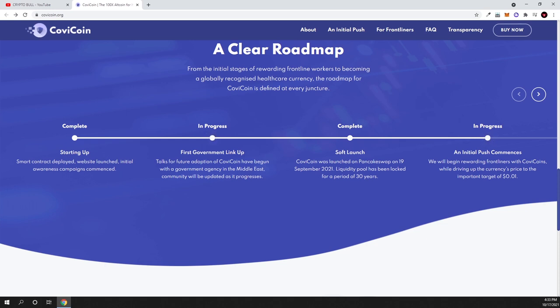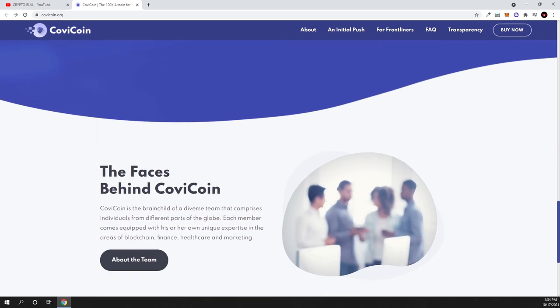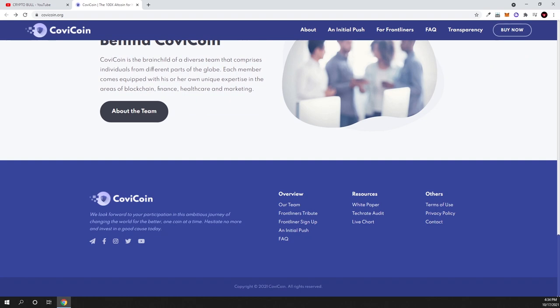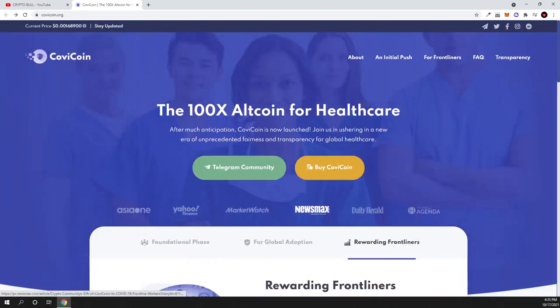Here is the roadmap. The starting phase is already completed. As you can see, this is a new project and I like investing in new projects at launch. In the phase currently in progress, government link-up talks for future adoption of Kovicoin have begun with a governance agency in the Middle East, and the community will be updated as it progresses. The team behind Kovicoin is a diverse group of individuals from different parts of the globe with expertise in blockchain, finance, healthcare, and marketing.